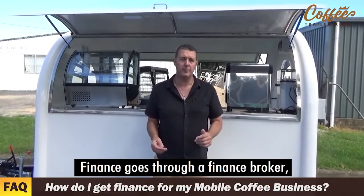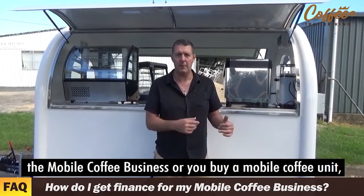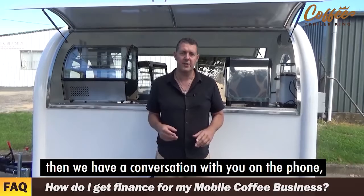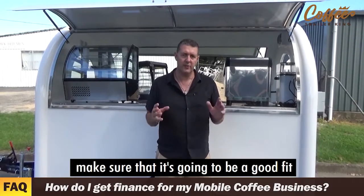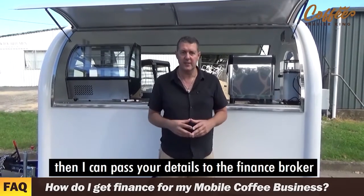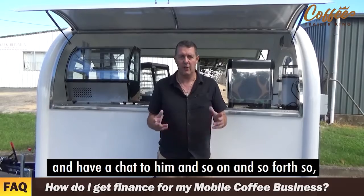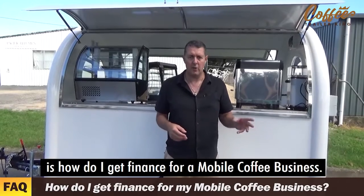Finance goes through a finance broker. When you're accepted into the actual program — the mobile coffee business — or you buy a mobile coffee unit, then we have a conversation with you on the phone. I make sure that it's going to be a good fit, and then I can pass you the details of the finance broker to have a chat. Hopefully that answers the question of how do I get finance for a mobile coffee business.